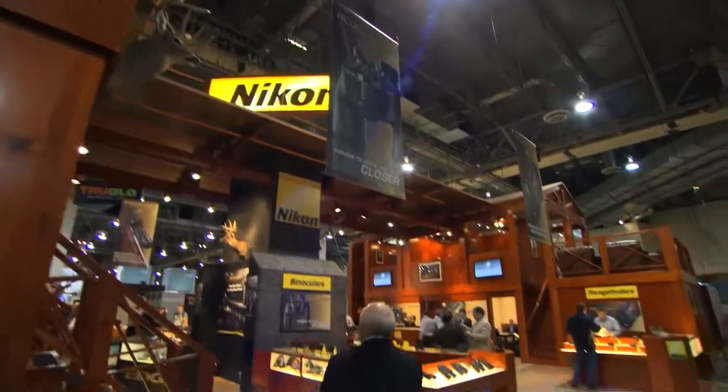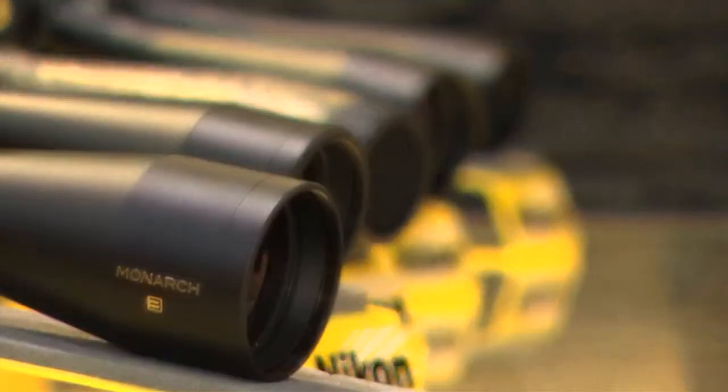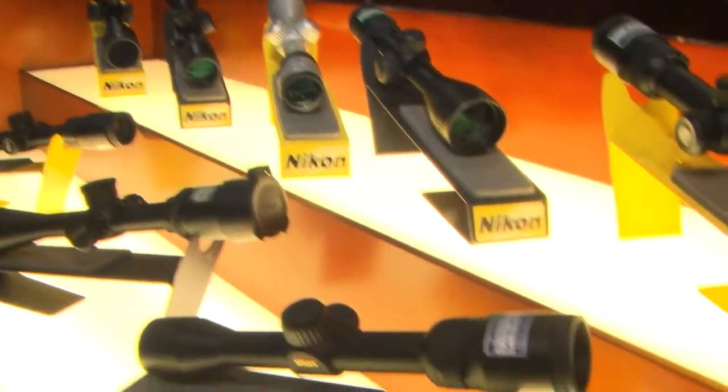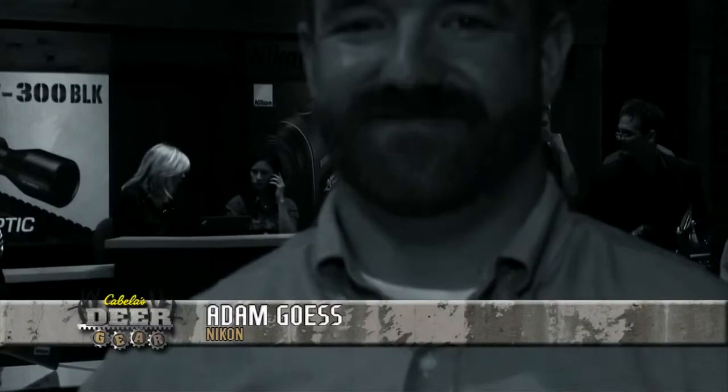Each year at the SHOT Show, Nikon showcases some of the newest top-of-the-line hunting optics. Boasting a long history of innovation, the company never fails to impress with an always-improving line of scopes, rangefinders and binoculars. This year was no different as we caught up with Adam Guest to introduce us to Nikon's newest offerings.